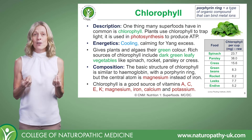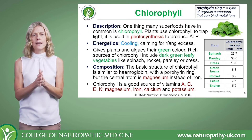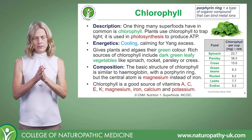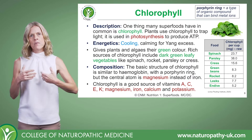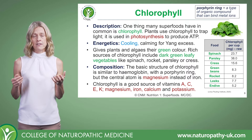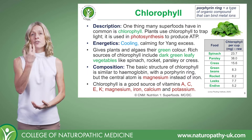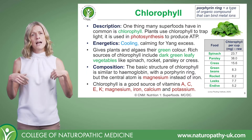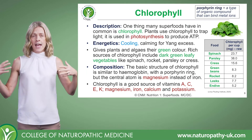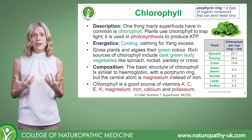For us, chlorophyll has numerous health benefits which we're going to take a look at. First, let's briefly look at the energetics of chlorophyll. From an energetics perspective, what we're after is balance — a balance between foods that are cooling and foods that are heating, and between foods that are dry and foods that are moist. When we achieve that, it helps to contribute towards balance in our entire constitution.